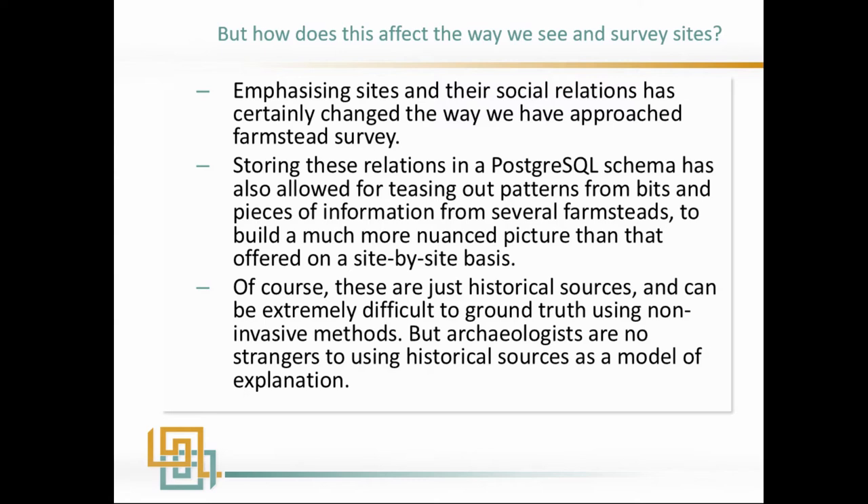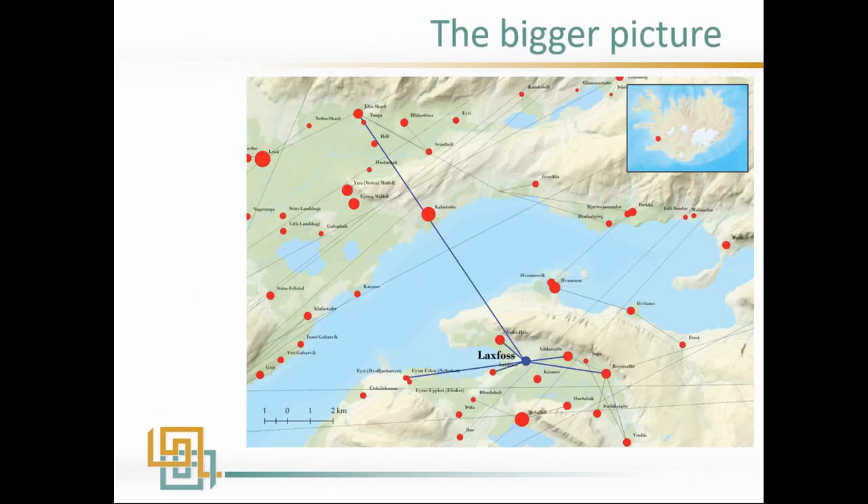Being able to search the whole thing at once has proved useful, but the other key impact is how it has affected the way we survey sites — by emphasizing sites in their social relations. Storing the relations in a proper RDBMS schema has allowed for teasing out patterns from bits and pieces of information across several farmsteads to build a more nuanced picture. This is really using a supplementary historical source as a model for explanation, which we can use in conjunction with what we observe at sites in the field.